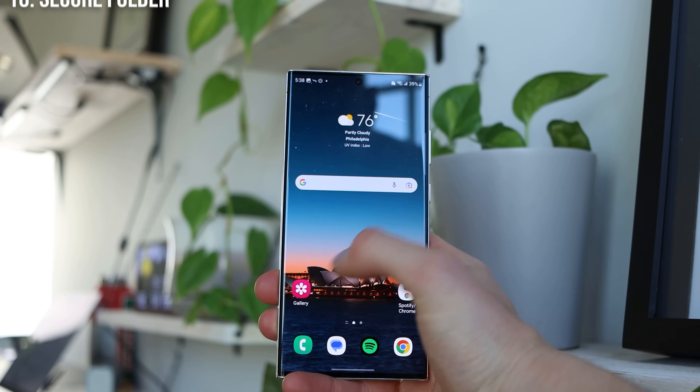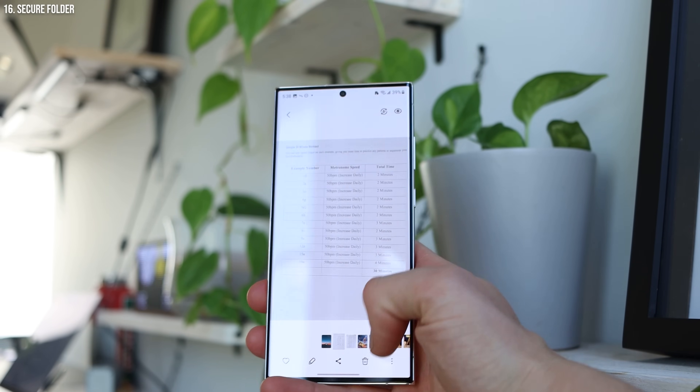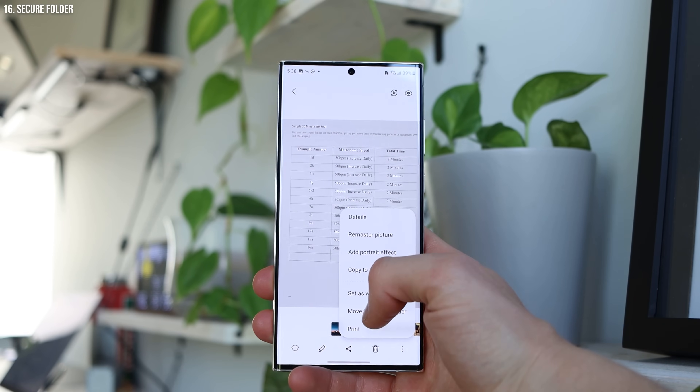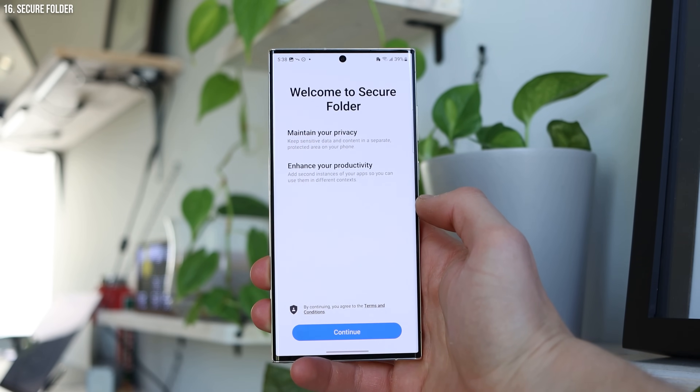Next up, we have the ability to protect files, photos, and documents with a secure folder. If you scanned a document with some sensitive information, or took photos you don't want people to see, you can move it to a secure folder. The secure folder is essentially a password-protected folder — so if you hand your phone to someone while you're driving, they won't be able to see that content.